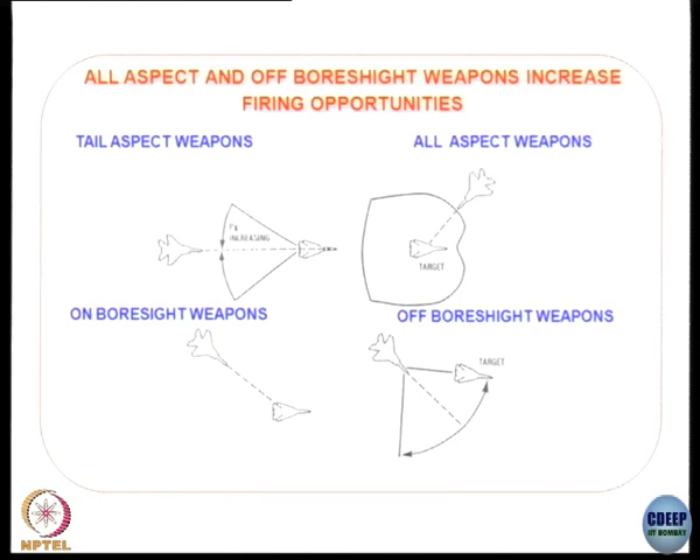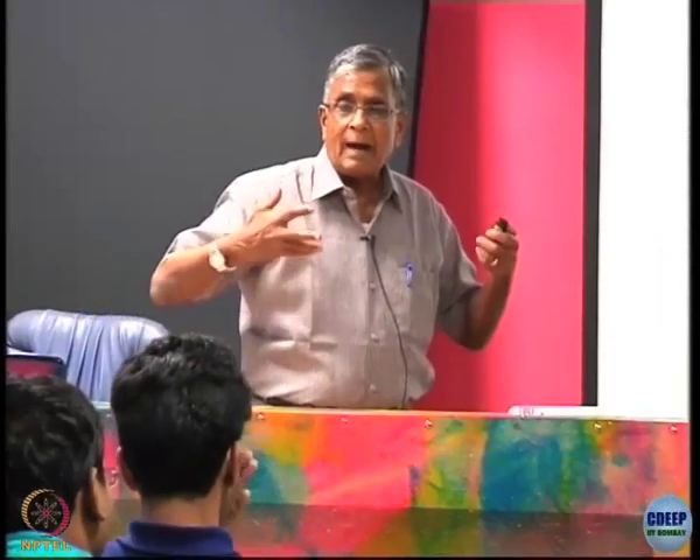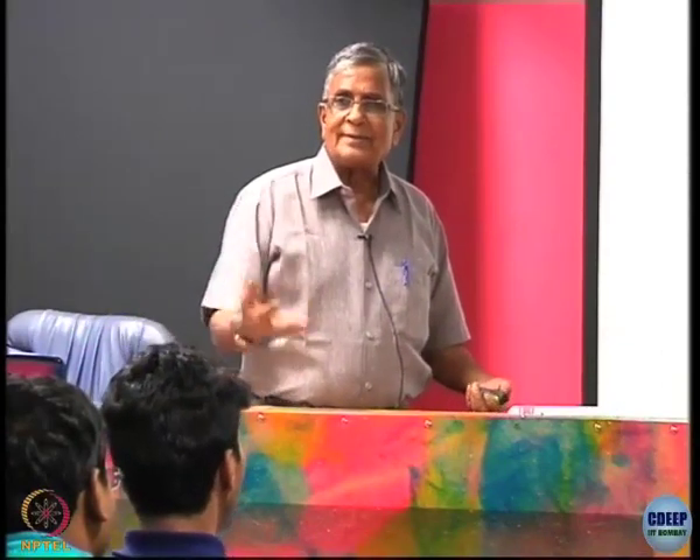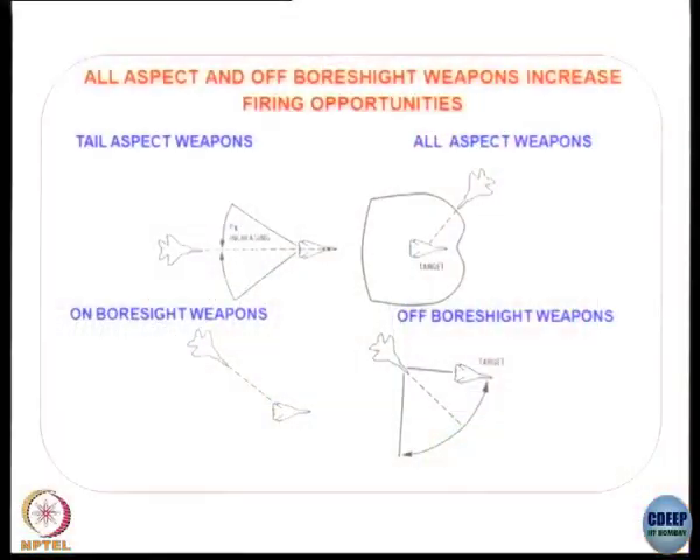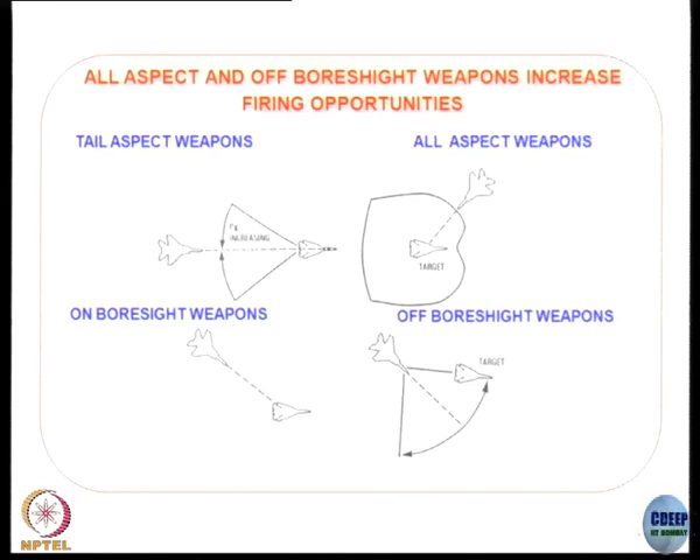There are what you call tail-aspect weapons — the infrared missiles that sense the infrared signature from the hottest part of the engine. So from the rear only they were able to catch aircraft. In those days the aircraft would go to the rear of the adversary's aircraft and fire the infrared missile. But later the missiles became so good that even a 30–40 degree temperature difference they are able to detect, and they evolved into all-aspect weapons — meaning from any direction they are able to fire.